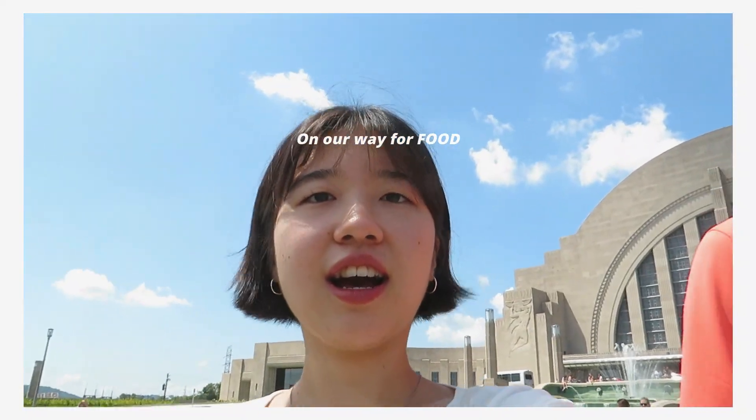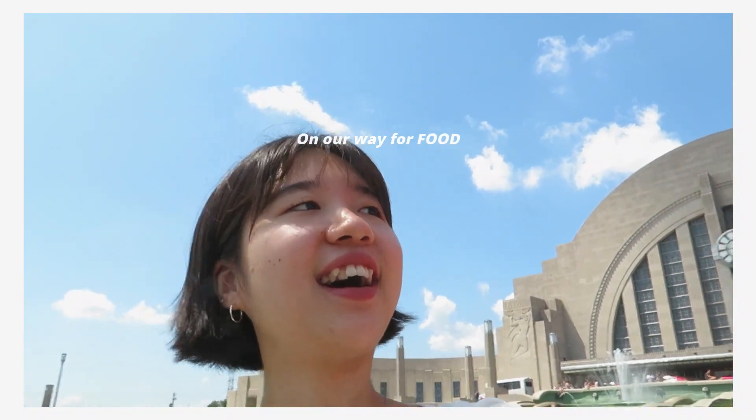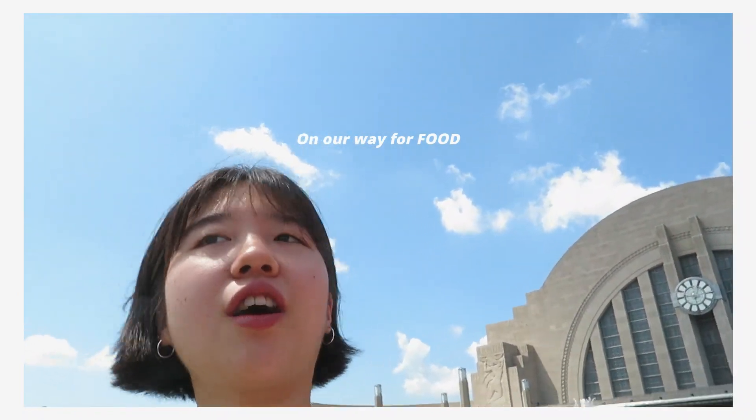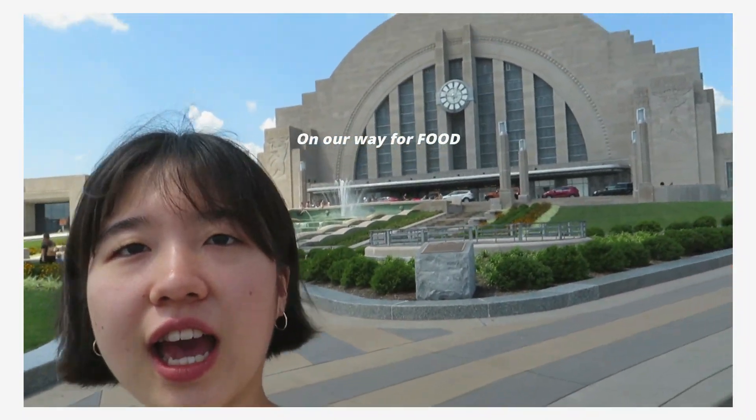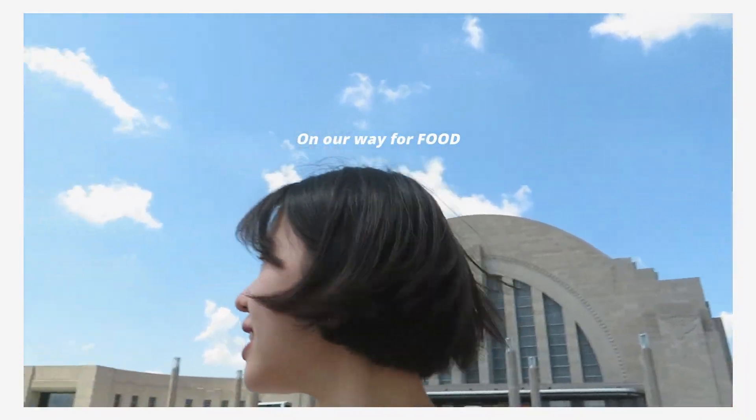What do you think of this type of style architecture? It's just love here. If we were not hungry I just want to stay a bit more. Look at it, it's so pretty.